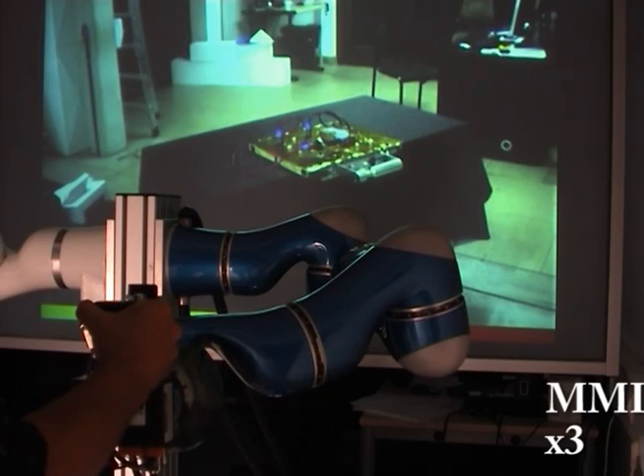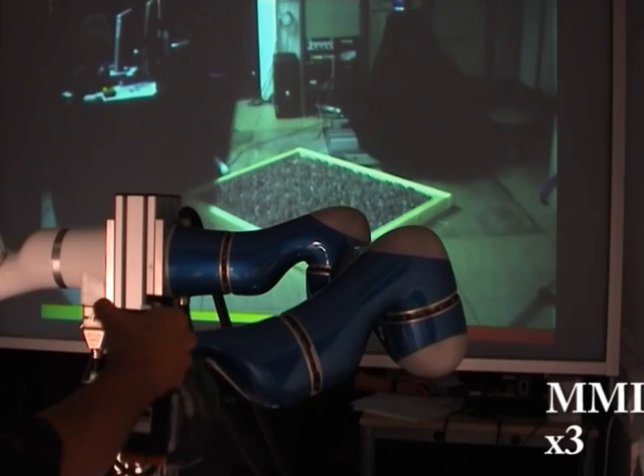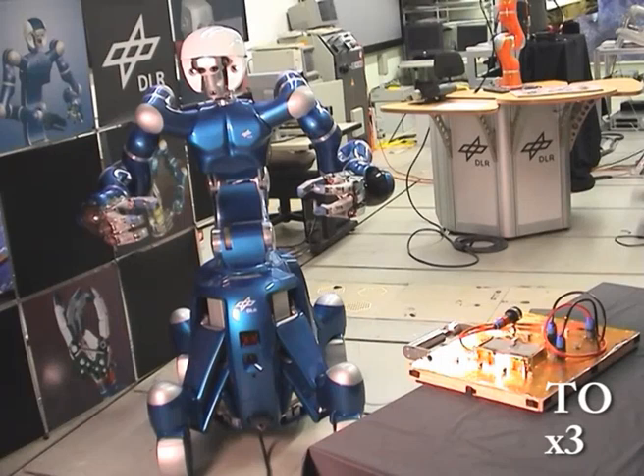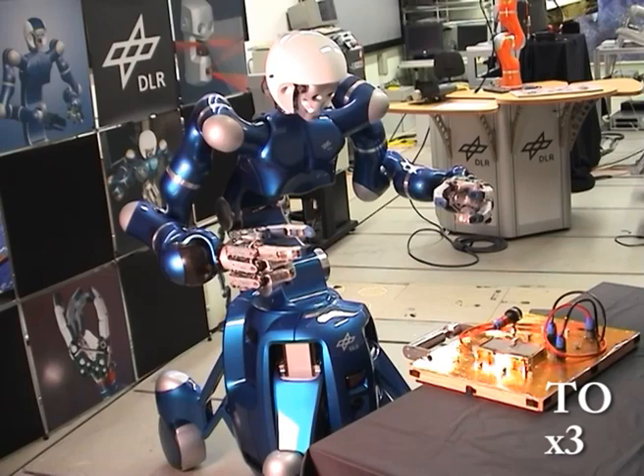The approach phases, where the man-machine interface is in driving mode, are speeded up by a factor of three. The human operator can look around in the remote environment and uses translational and rotational movements to approach the target. The orientation in the remote environment is important in order not to collide with any obstacles. As the field of vision is limited due to the head-mounted display and the cameras, looking around becomes important, and this is also the cause for the relatively slow movements.